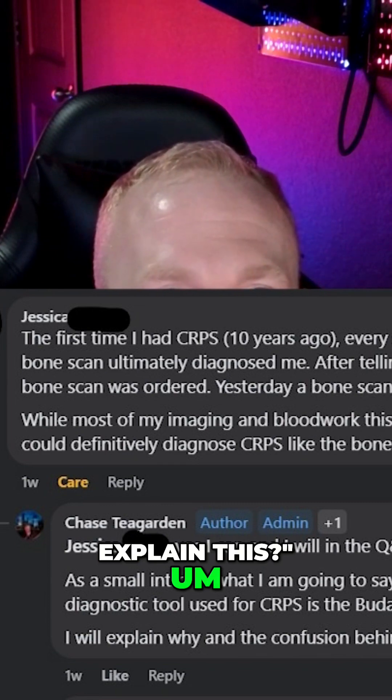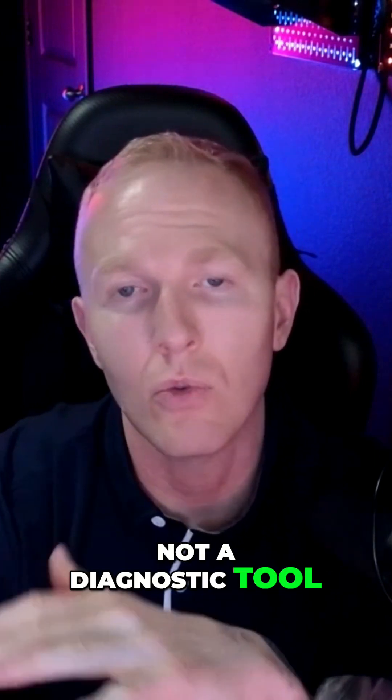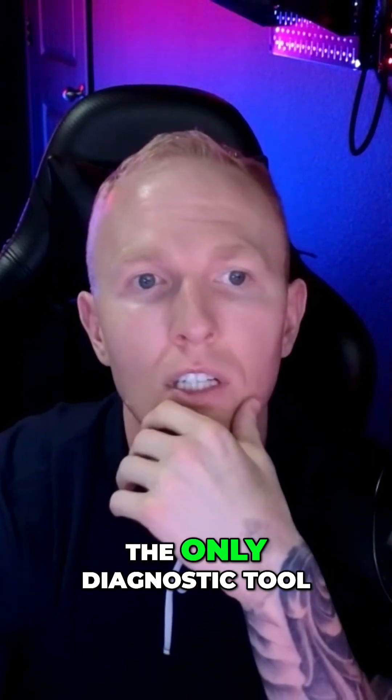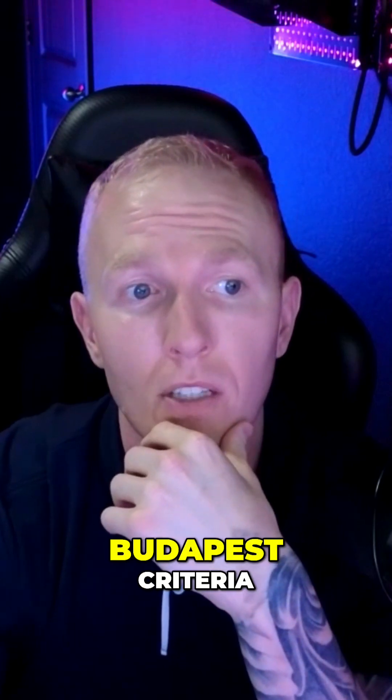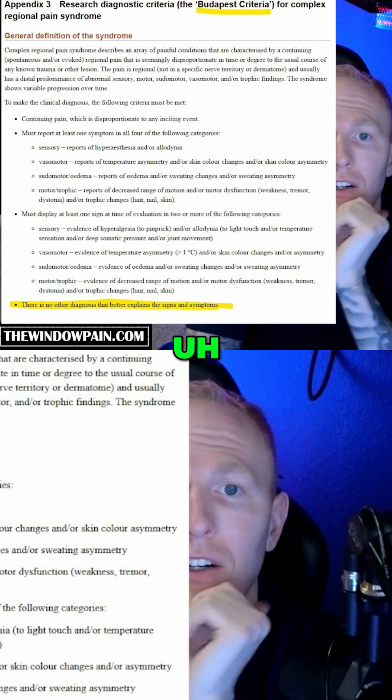Are you able to explain this? To put it bluntly, a bone scan is not a diagnostic tool for CRPS. The only diagnostic tool for CRPS is the Budapest criteria, and that's going to be right here on the screen.